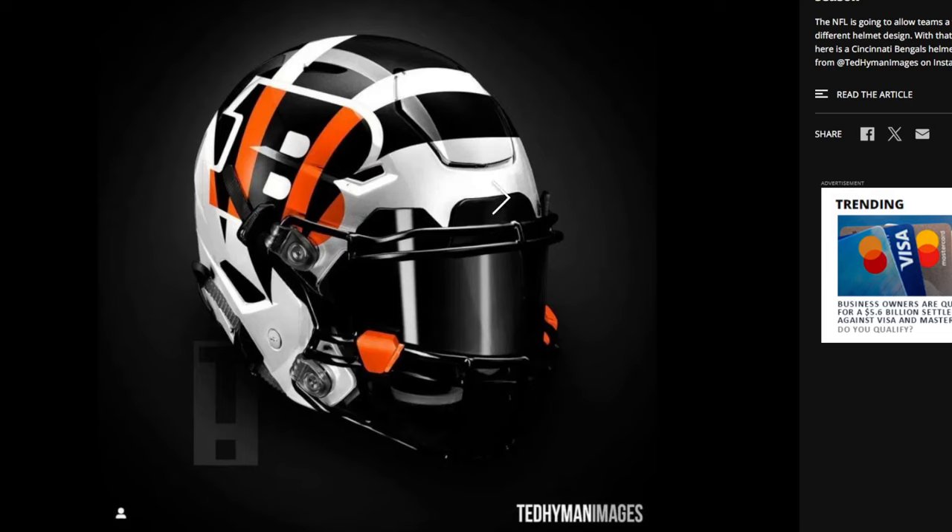Imagine running out with all white unis — all white tiger unis with this helmet. I will say though, I do love an all white helmet as well. So that's another thing that would be a tough choice.